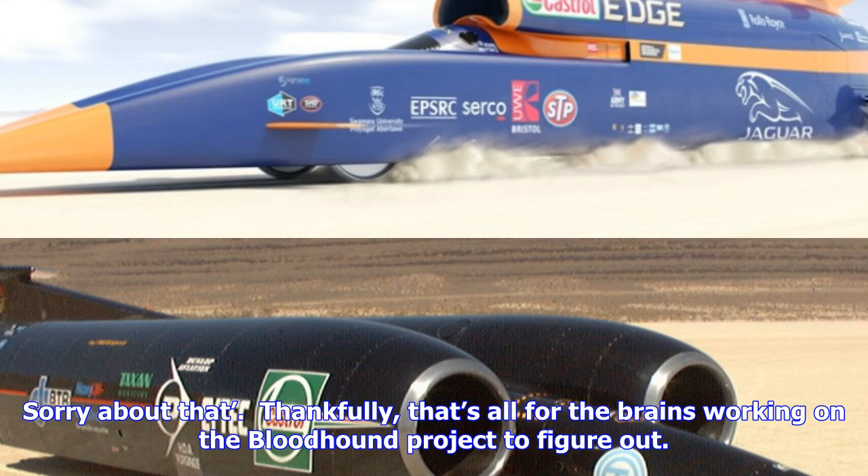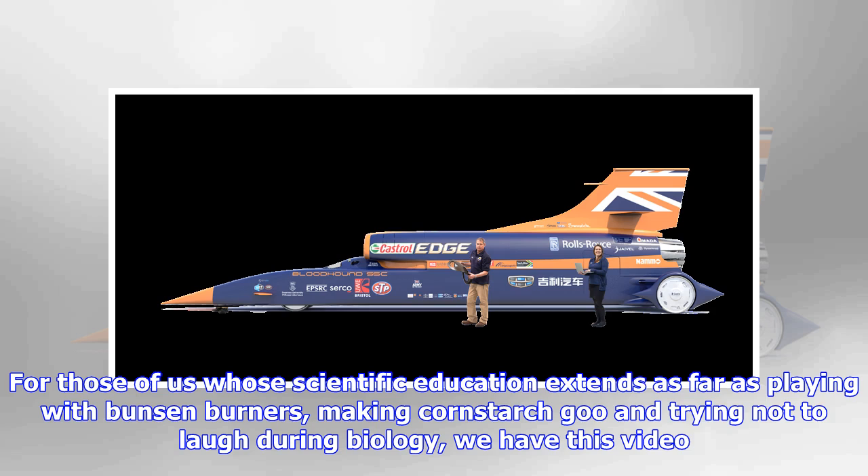It's a systems check of the whole shebang, essentially to make sure she doesn't go bang. We'll claim our dad joke of the year award now, thanks. You may think that this systems check is a preamble to firing the jet engine up properly. And, in this case, you'd be spot on.